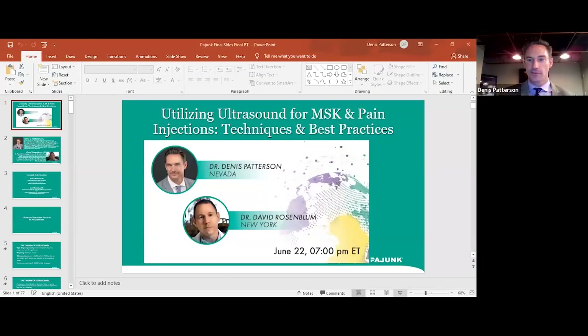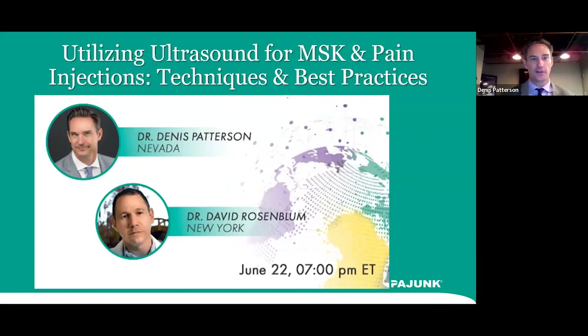Good evening everyone, thank you for joining us tonight. Tonight's topic is ultrasound-guided procedures for the shoulder area to help patients with chronic musculoskeletal pain. I currently have an academic appointment at the University of Nevada Reno, training primary care physicians in peripheral nerve and peripheral joint injections. I'm joined tonight by my friend and colleague Dr. David Rosenblum from New York, who will be sharing his expertise.